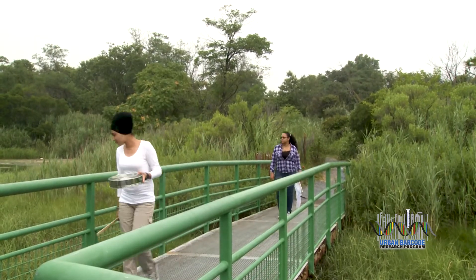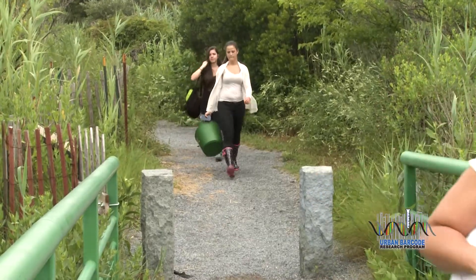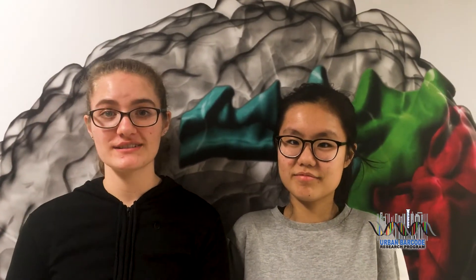Some students are measuring biodiversity in the city's parks and waterways. I'm Katia and this is Bonnie. We're studying the biodiversity of Newtown Creek.